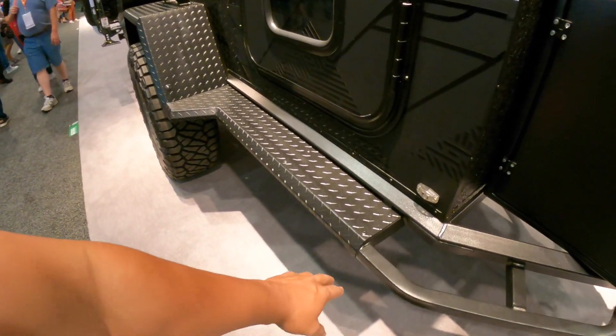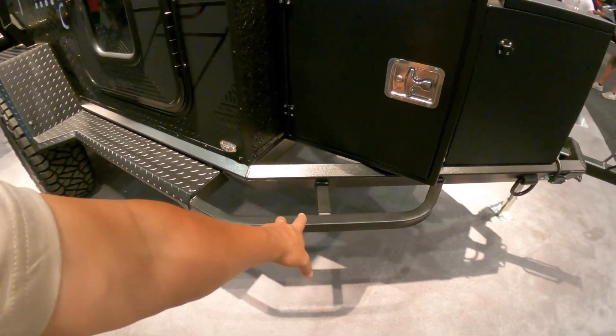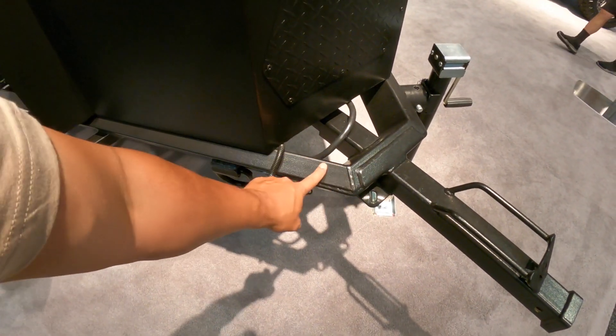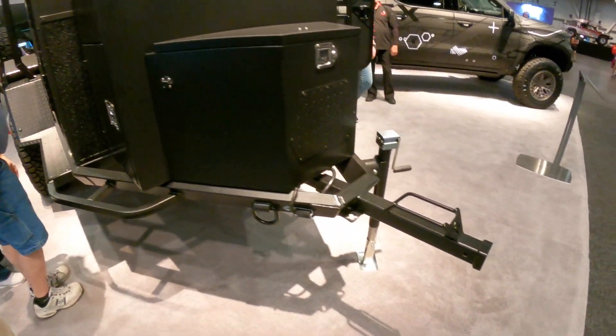I really like the fact that you have this big step here that goes to the fender. Rock sliders here to protect the frame — look at the craftsmanship on this frame, that's nice. And then more cargo boxes just for general gear.